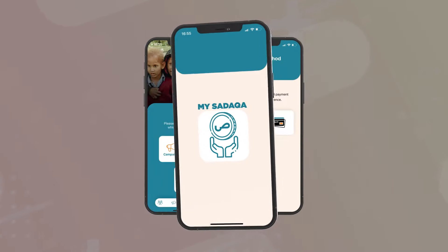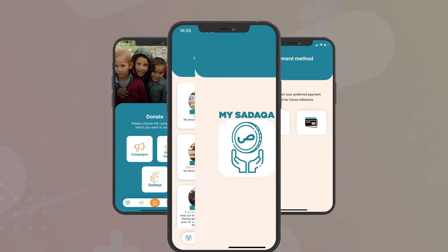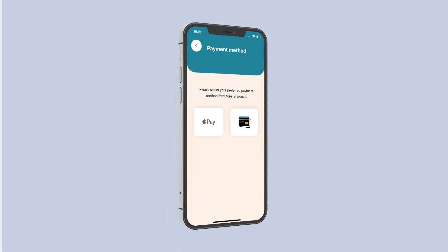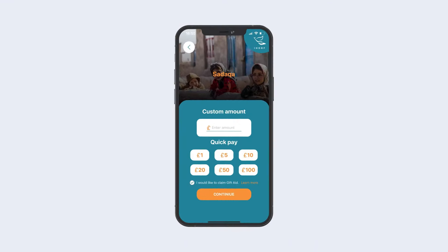IHDRF is proud to announce the launch of its app MySedica. MySedica is a modern, easy, and interactive way for you to pay your charity. Your Sadaqa can be transferred instantly and directly start helping orphans.